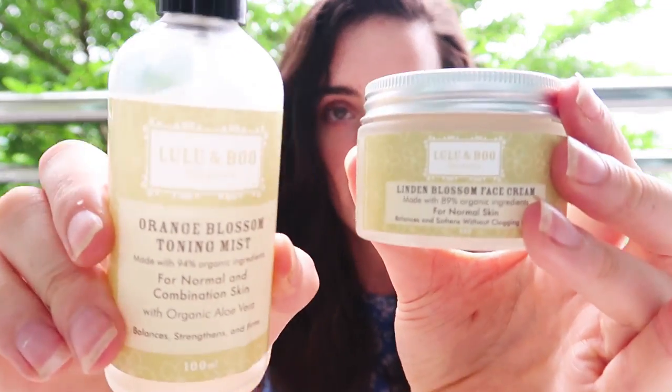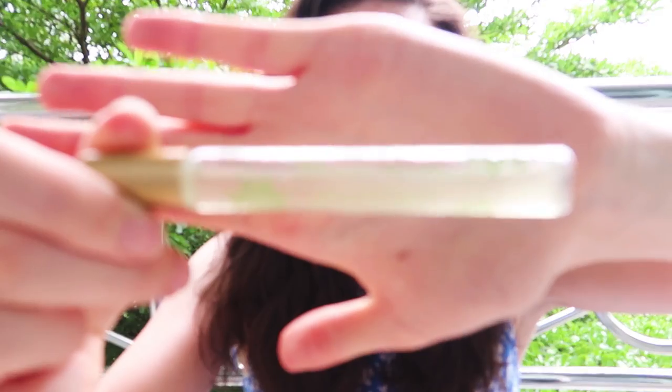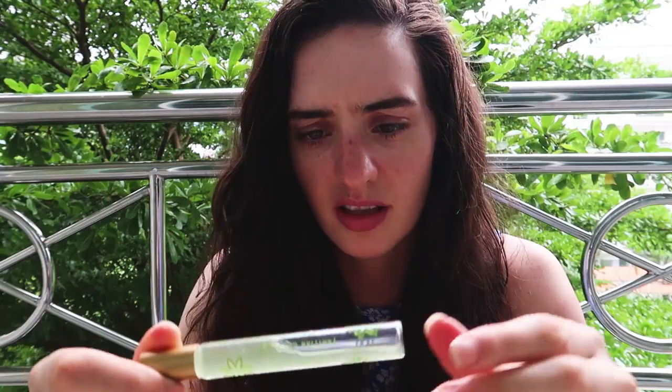Another thing I brought is this perfume from Pacifica — Tahitian Gardenia — which my sister got me as a gift. The other bits are makeup, and as I said, I really haven't been using makeup at all, so I might get rid of some of it.